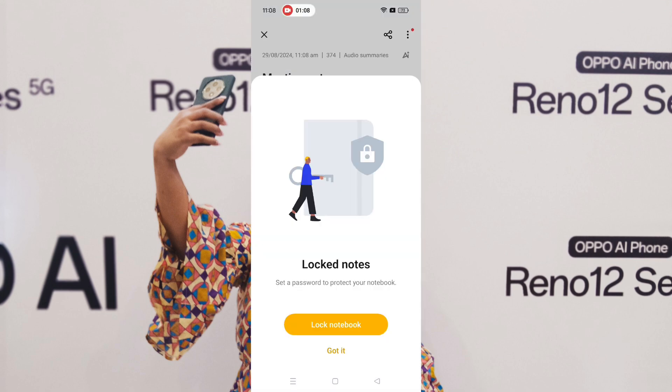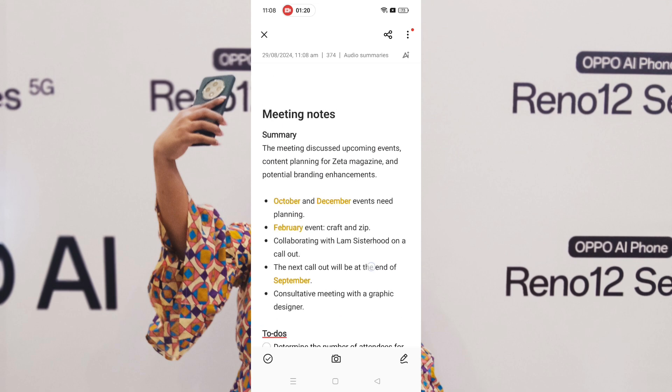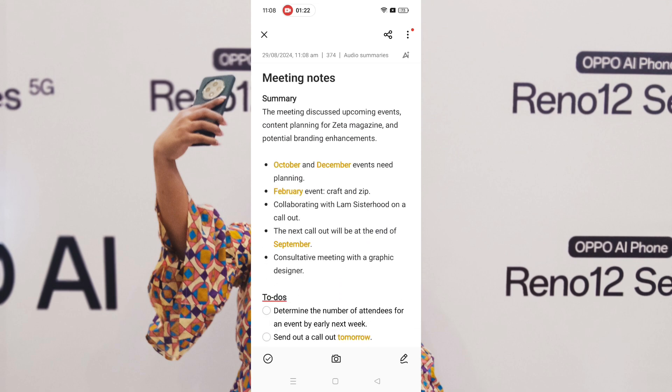You can lock the notes if you want, but there it is — there's a summary. It's actually pretty good. The only thing I had to edit was the name of the company. I did a little bit of editing because my company is called Zeta, so we're talking about Zeta Magazine.